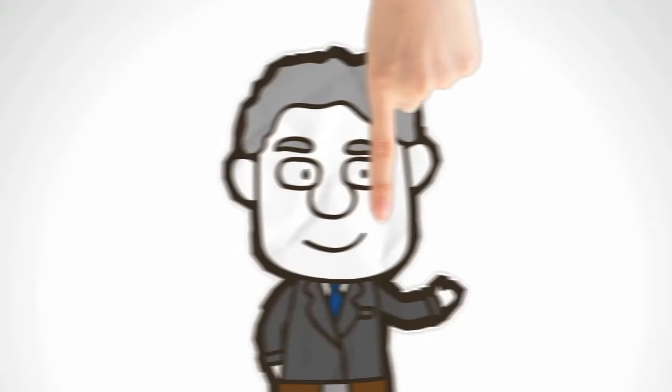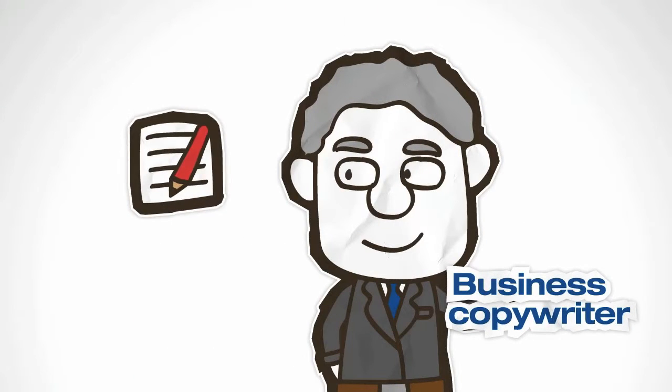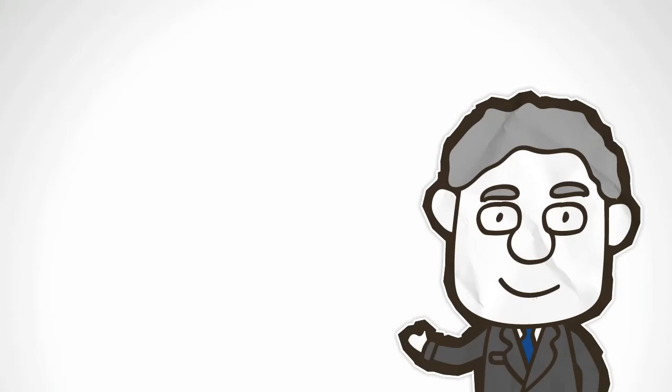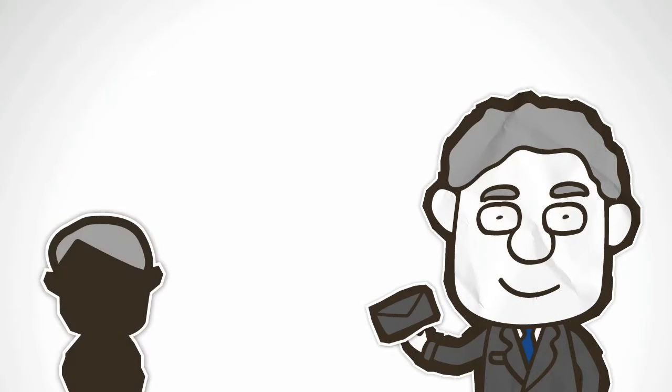Hi, I'm David Coe. I'm a business copywriter and I create communications that pay dividends. I specialise in high-converting copy for firms that want to attract capital and clients.